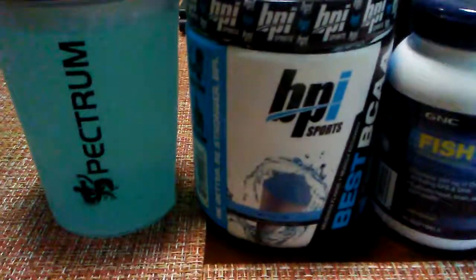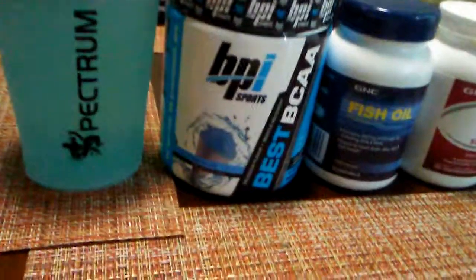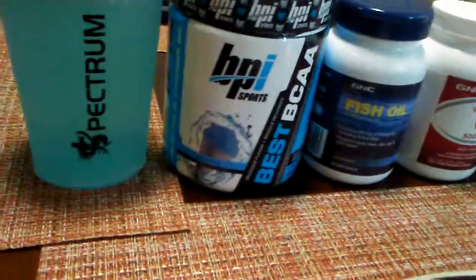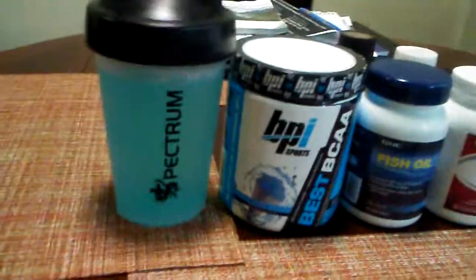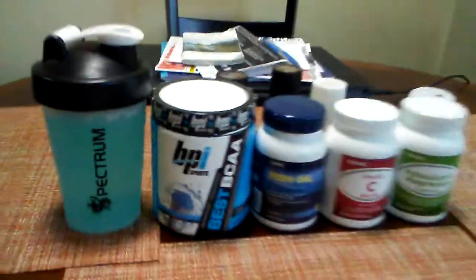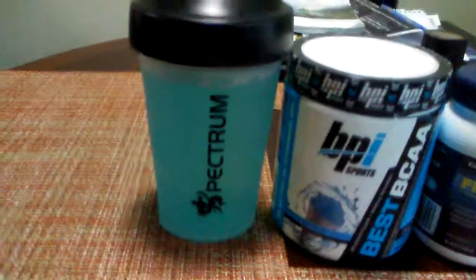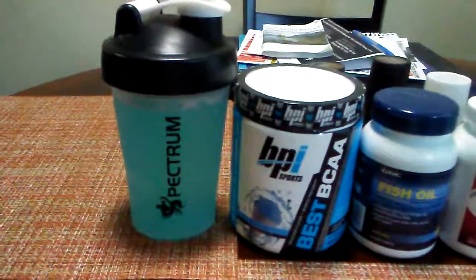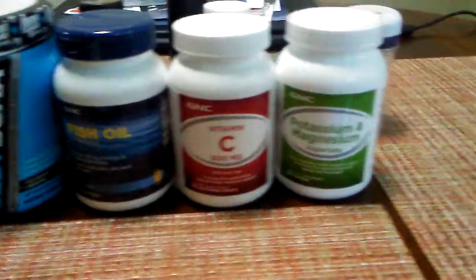I'm going to take some BCAAs — some branched chain amino acids. That's the flavor. There we go. So that's BPI. I'm only using half of them because I don't need that much protein. I'm going to take my fish oils, vitamin C, and potassium.